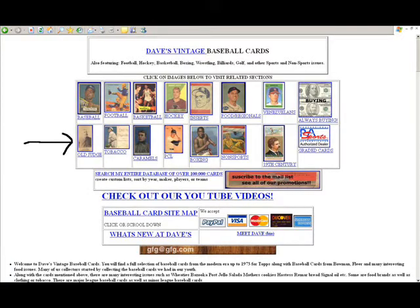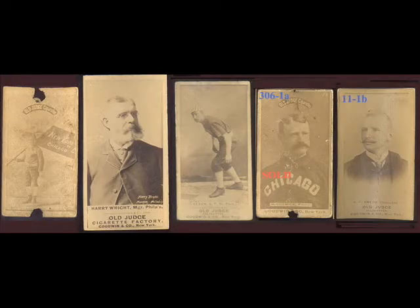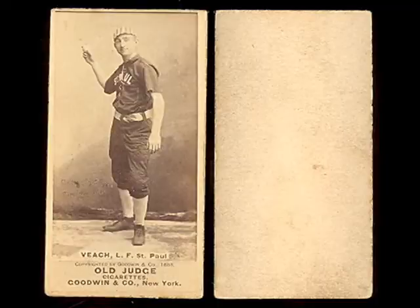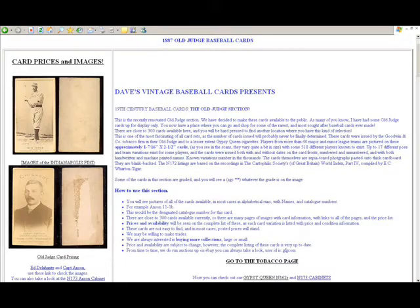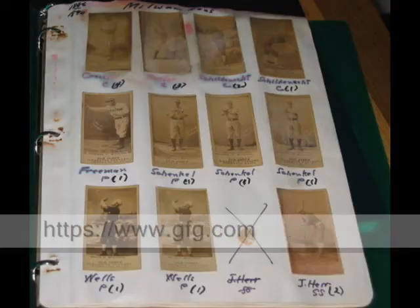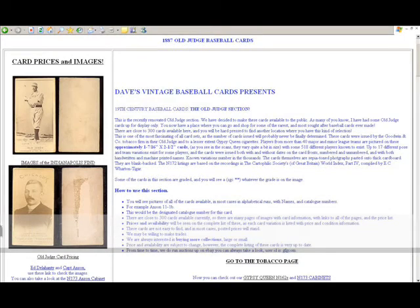Now we're going to go ahead and hit the link for the Old Judge cards, and this is where the fun really starts. Here you can find information on the Old Judge cards. You can look at images of the cards from the spectacular Oregon find — over 1,450 cards in that find. We've done a whole video on that. They're organized alphabetically and there's a checklist. You can also find a link to the Indianapolis find, another spectacular find purchased from a 93-year-old woman who had her father's childhood collection. There are thousands of images there. We still have over 300 of these cards in stock. You'll find a link at the top of the page for prices and images, where you can find larger images of all the cards we still have in inventory.